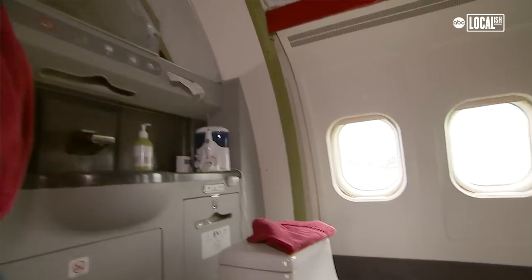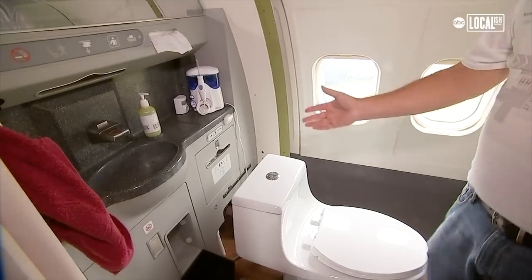We put in a full-size master bath shower, hot and cold water, full-size toilet, and all the amenities.